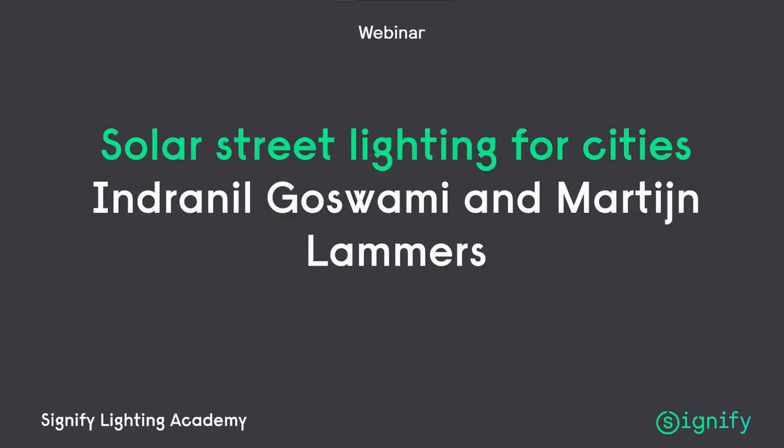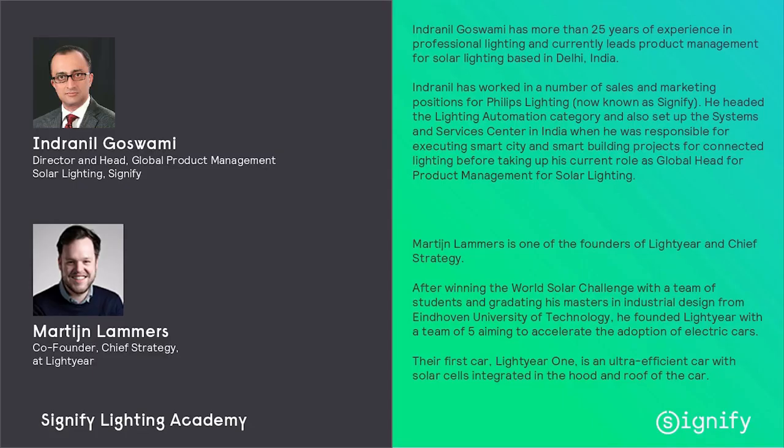Welcome again to the Signify Lighting Academy webinar of this month. Today we will talk solar. We will start with Martijn Lammers who will set the stage from a little bit different solar perspective.